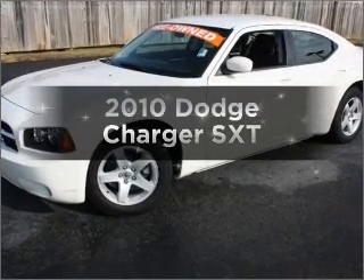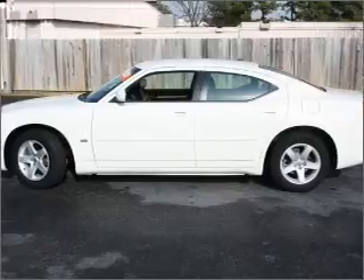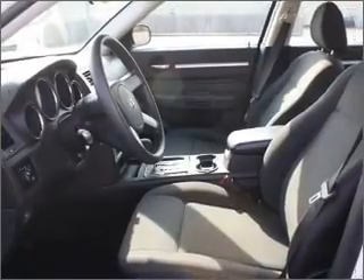Presenting the 2010 Dodge Charger — everything you need under one roof with this great vehicle. With a solid six-cylinder engine connected to a smooth-shifting automatic transmission, and premium wheels to help you stand out from the crowd.